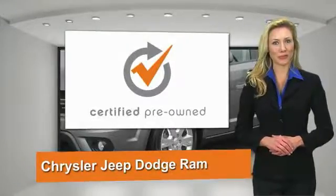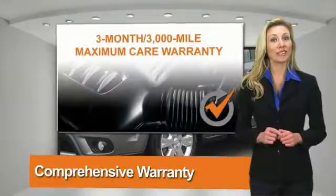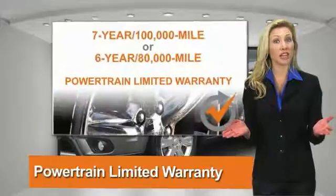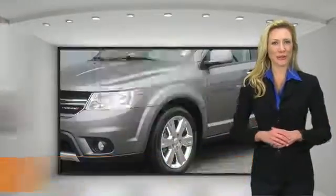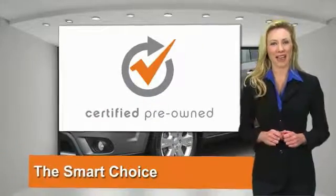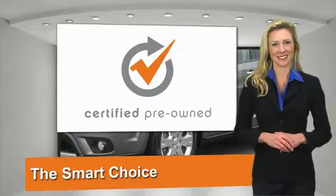All Chrysler Group Certified Pre-Owned Vehicles pass through a stringent process, guaranteeing that only the finest vehicles get certified. Ask your dealer about available lifetime warranty upgrades. Chrysler Group Certified Pre-Owned Vehicles — the smart choice, factory backed to go the distance.